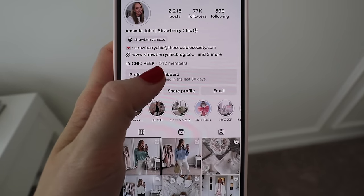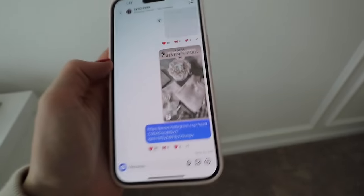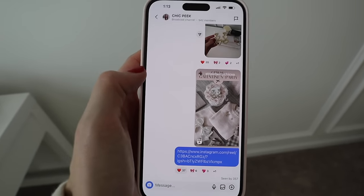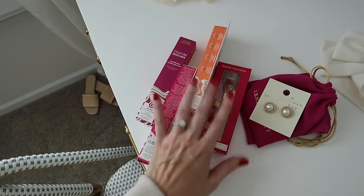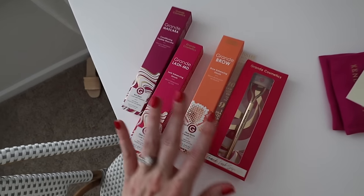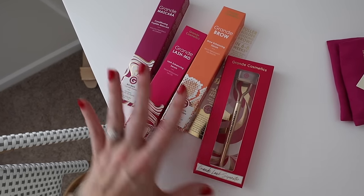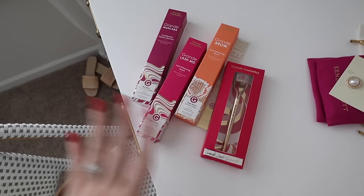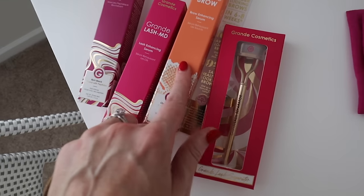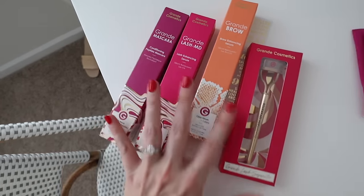I just started a group on Instagram called Chic Peak and I've been doing giveaways in there. Currently I have a Kendra Scott earring giveaway going on. The next one is going to be items from Grande Lash — they just sent these to me, but I already have the products so I figured one of you can try them out. I've been using their lash serum and I really like this lash comb too — I use it before I put mascara on. I have their brow serum but keep forgetting to use it, and I also have their mascara to try.